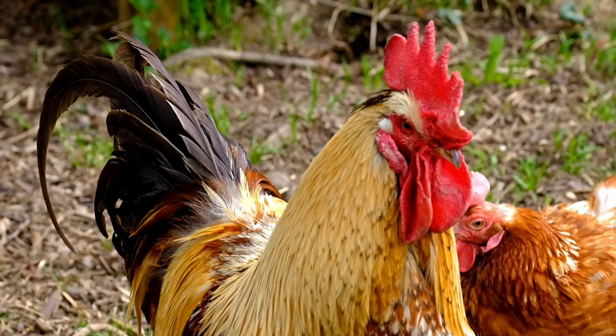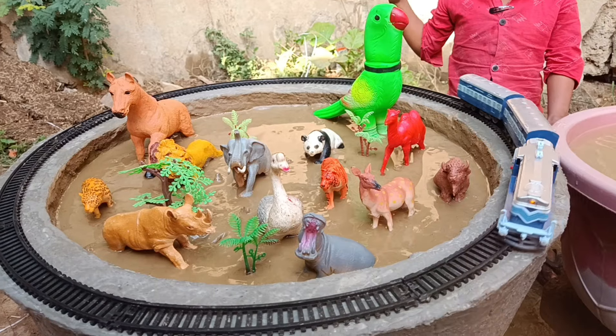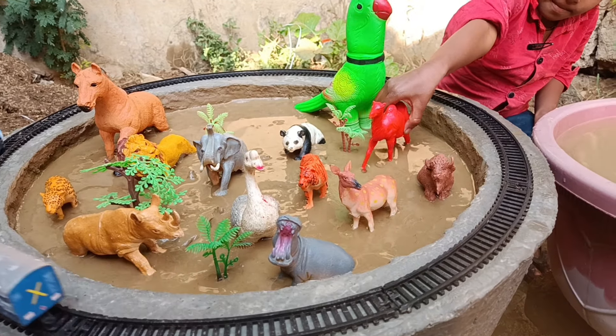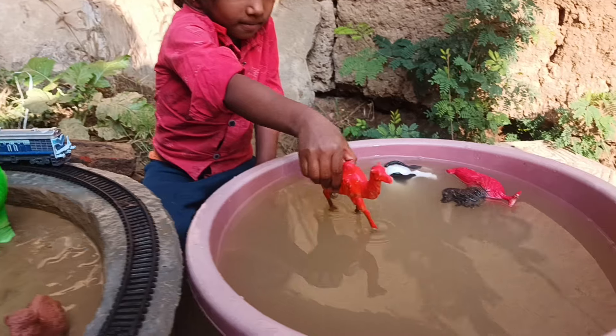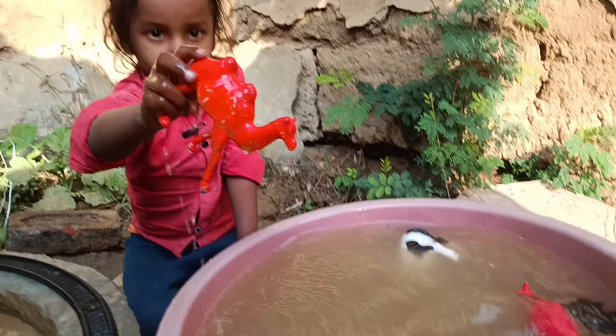Wow, friends! Today, there are many animals in our mud ground, including a very big parrot and a very big horse. All of them have to come out of this mud, and a nice train is also moving round and round.